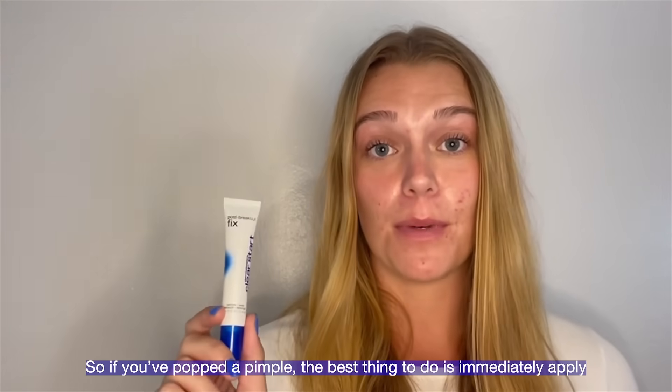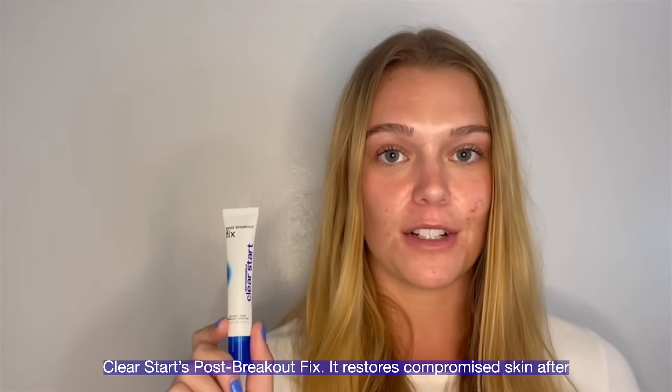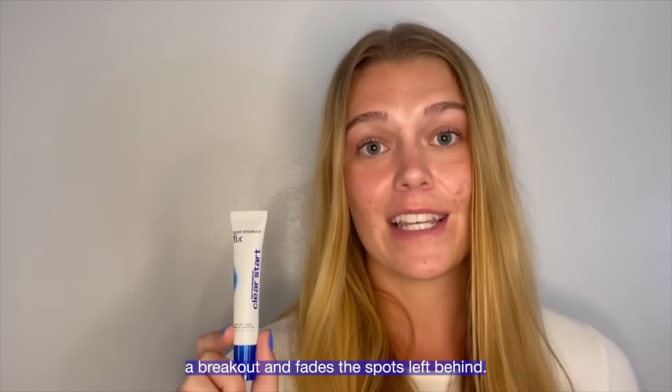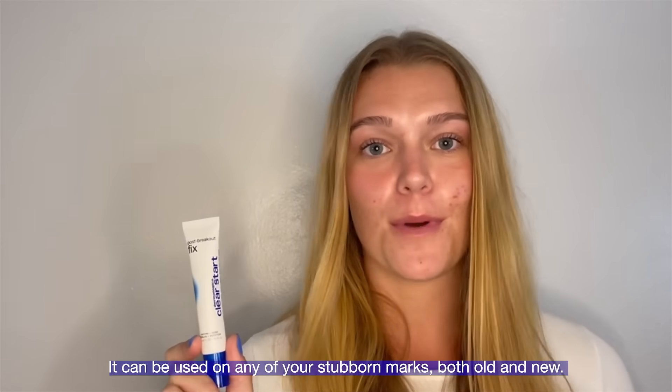So if you've popped a pimple, the best thing to do is immediately apply Clearstar's Post-Breakout Fix. It restores compromised skin after a breakout and fades the spots left behind. It can be used on any of your stubborn marks, both old and new.